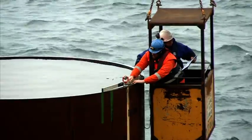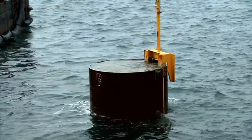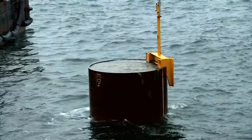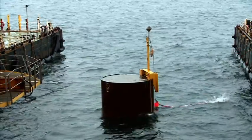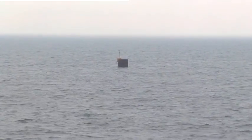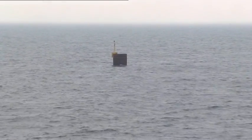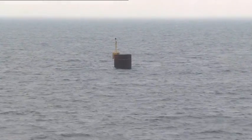When it's all quiet again, only the top of the foundation pile is sticking out of the water. In all there are 55 piles for the wind turbines and one for the high voltage station, which will collect the power generated by the turbines.